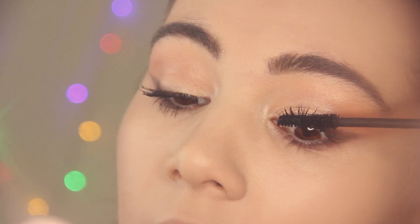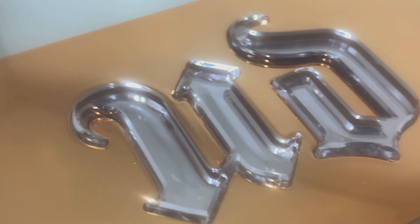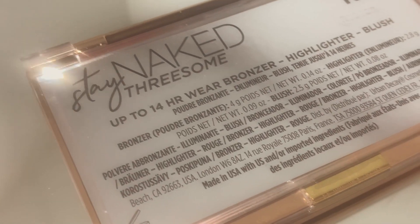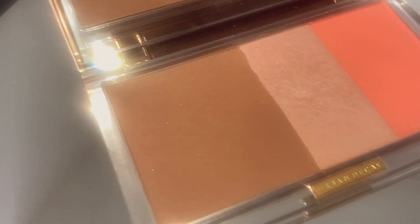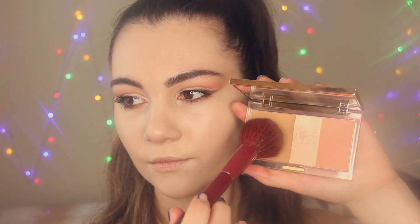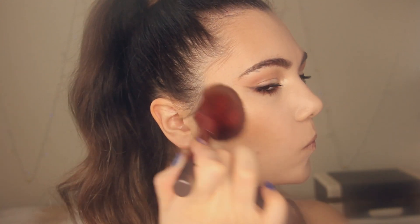Let's apply bronzer, blush, and highlighter. I'm going to use this gorgeous face palette from Urban Decay called the Stay Naked Threesome. Just look at this beauty — the packaging is everything! I'm applying the bronzer first, then the blush, and after that the highlighter.